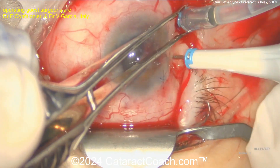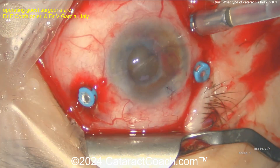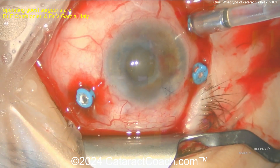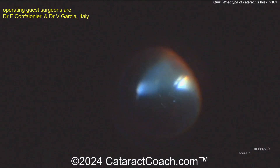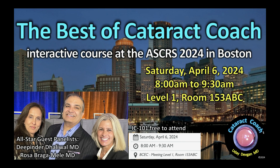Obviously there's some vitreous pathology going on here. Time for the retina surgery — which of course is not RetinaCoach.com, so we'll leave that for another day. Thank you for watching. Remember, if you are in Boston at the ASCRS, please go to our Cataract Coach course — you're going to learn so much and have a fantastic time. It is right now 8 a.m. Boston time, Saturday April 6. Thank you, bye!